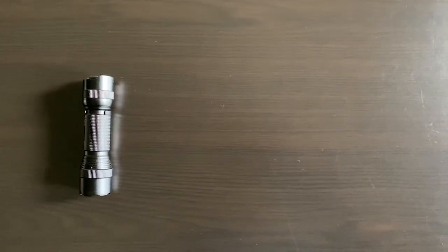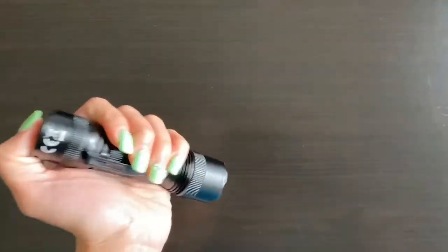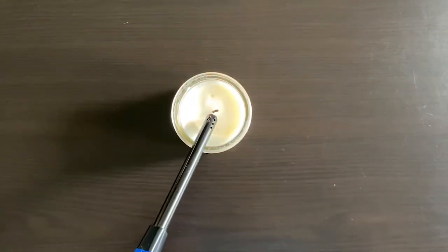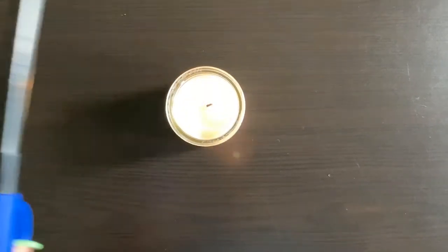Here I have a flashlight. Inside my flashlight is a battery. When I turn on my flashlight, that battery is going to convert from chemical energy into light energy. Here we have a candle. When I light this candle up, it's going to transform from chemical energy to light and heat.